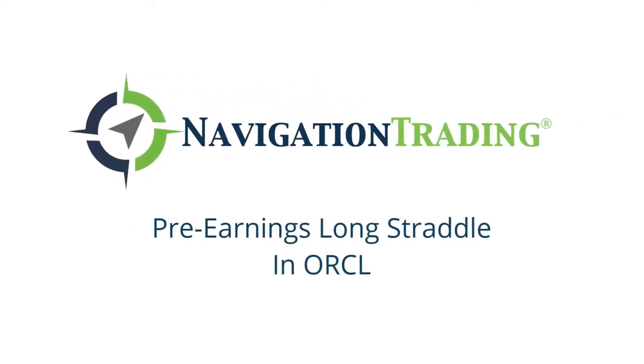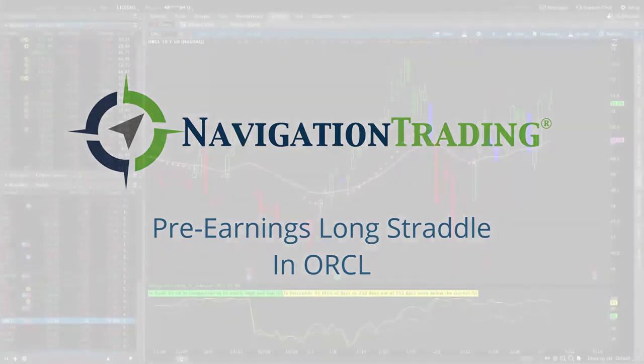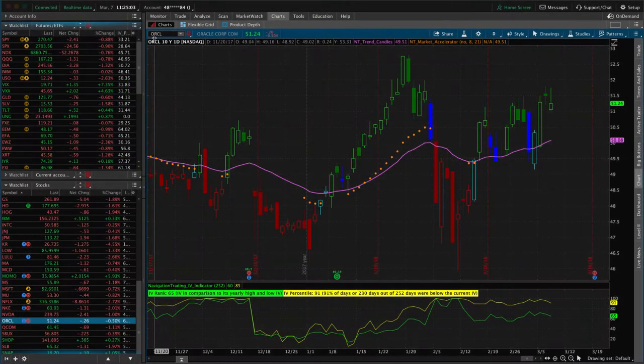Hey everyone. I want to share a trade with you that we just sent out to our pro members in Oracle, ticker ORCL.